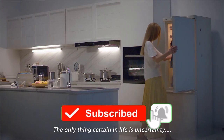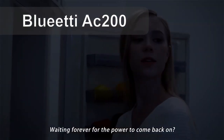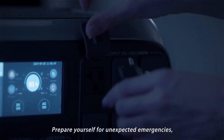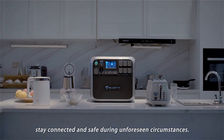The only thing certain in life is uncertainty — so what should you do, waiting forever for the power to come back on? No problem, we've got you covered. Prepare yourself for unexpected emergencies, stay connected and safe during unforeseen circumstances.